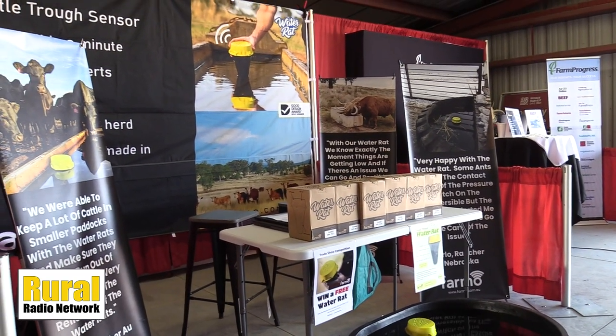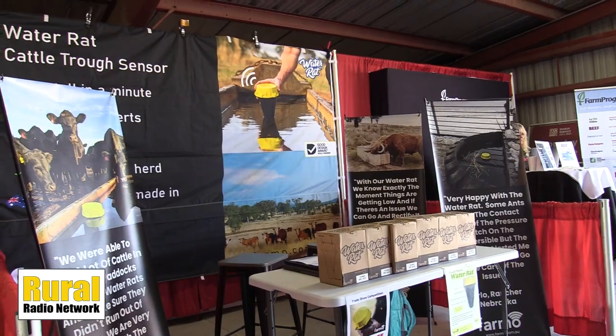They've got to jump on the website at phamo.com.au, and they'll see there's a WaterRat USA — a special USA version we've got for you guys, so you've got to buy that one. If you get it today, we'll start it up and you can take it away. Otherwise, you're purchasing it online and you'll get it in about four or five weeks. Stop by and see Nick from Phamo producing the WaterRat out here at Husker Harvest Days. Buy one today — also, you can sign up to win a free one.